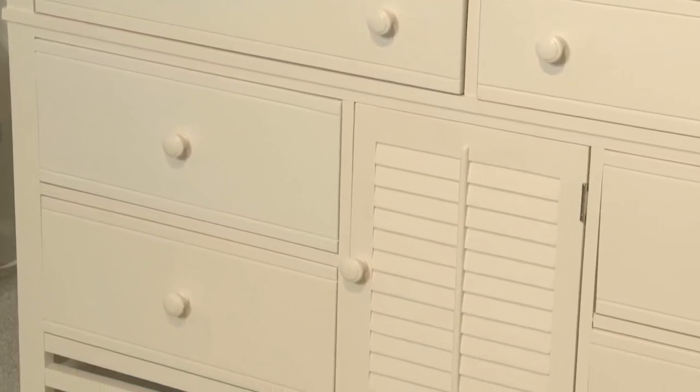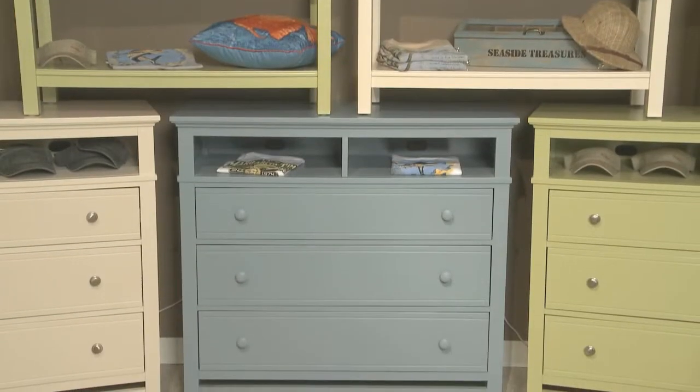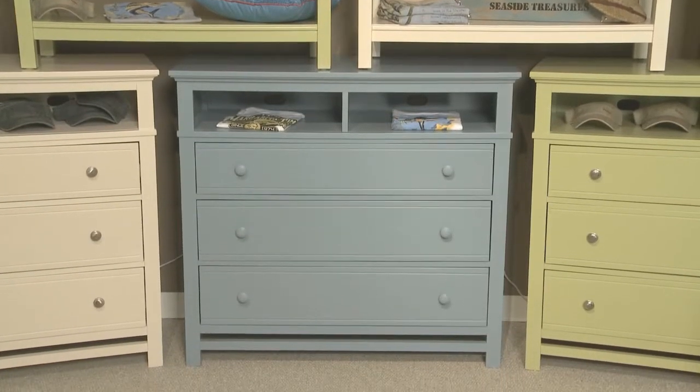The colored cases are shipped with both a wood and metal knob so the consumer can switch them up for her own preference. The case selection in colors is simple and clean.